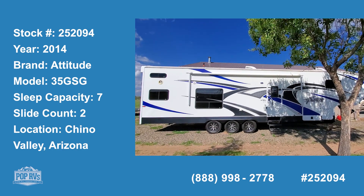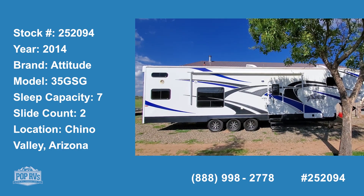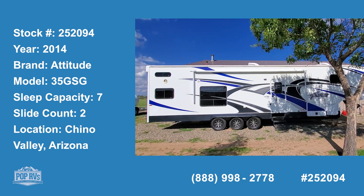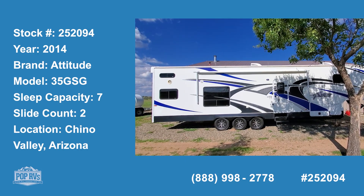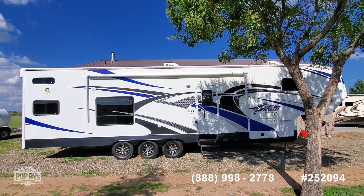This afternoon I'm showing you a very nice Attitude Widebody by Eclipse. The model is F as in Foxtrot, 3-5, G as in Golf, S as in Sierra, G as in Golf.